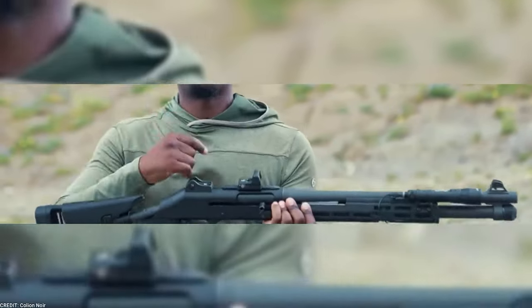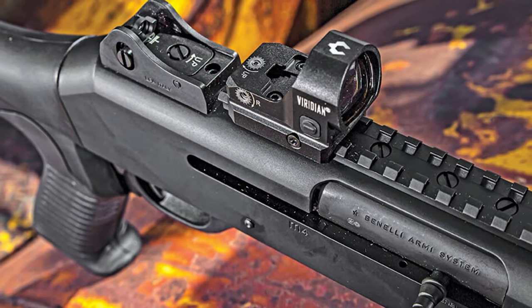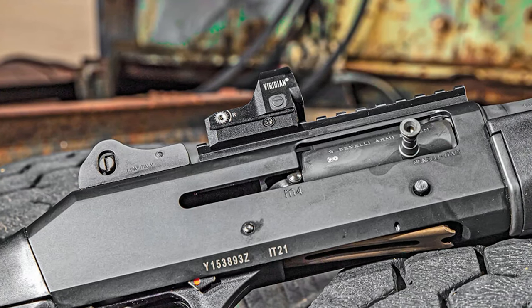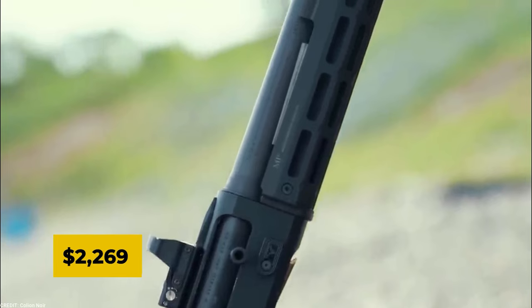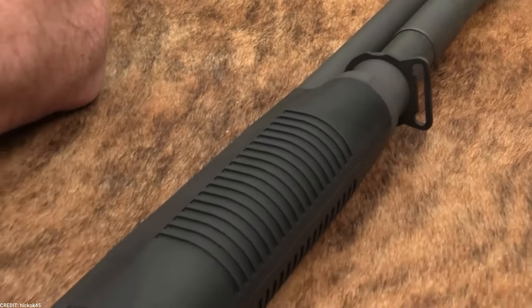With its customizable, optics-ready design, you may attach your choice of optic for improved accuracy and target acquisition. The Benelli M4 dominates in terms of performance, adaptability, and dependability. The Benelli M4's price varies between $2,099 and $2,269 depending on its item number.